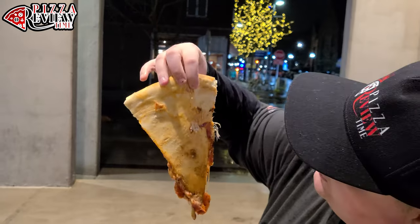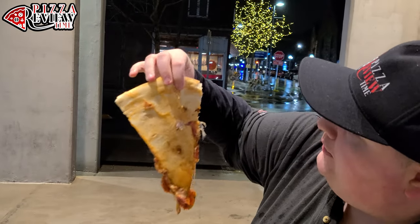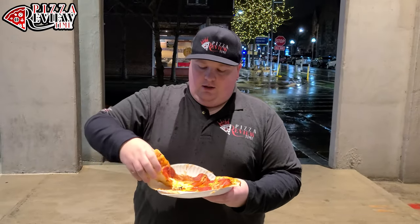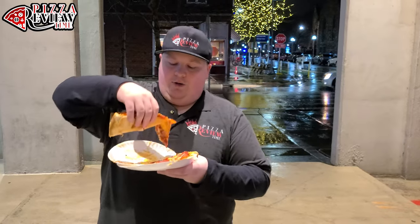Really hot. Looks pretty good — a little lighter on the edge, darker in the center. Pretty good amount of cheese. Let's try it, let's see what we got. We got to score it.